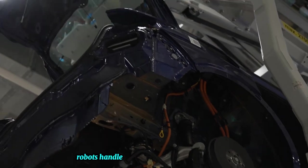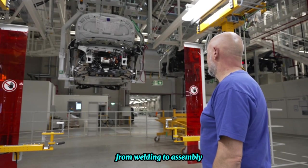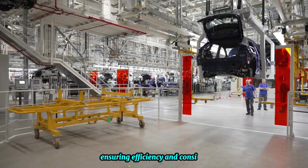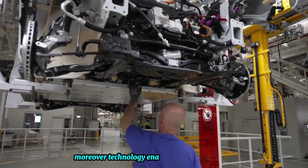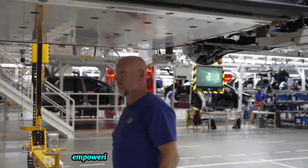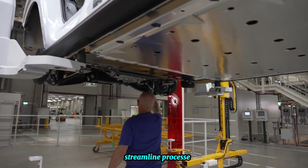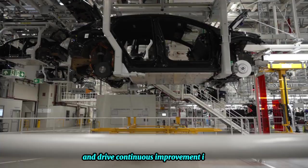Robots handle tasks requiring speed and precision, from welding to assembly, ensuring efficiency and consistency. Technology enables real-time monitoring and analysis of production data, empowering decision makers to identify bottlenecks, streamline processes, and drive continuous improvement initiatives.